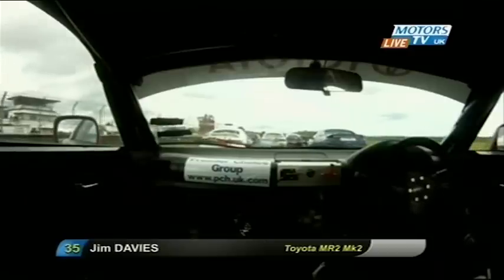So George Robinson and Ben Rowe, the two at the front of the grid, as Jim Davis, complete with the onboard camera, slots into place on the grid.